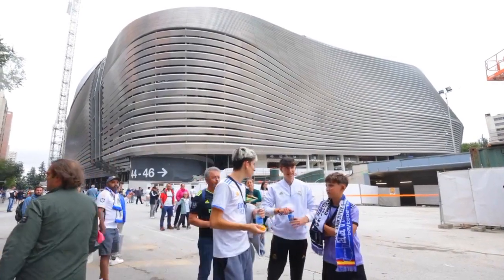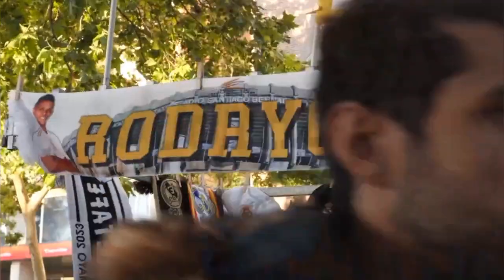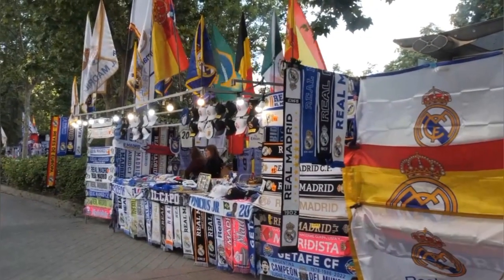Visitors can explore the player's tunnel, step onto the pitch, and visit the museum filled with memorabilia. Whether a die-hard football fan or a casual observer, a visit to Santiago Bernabéu Stadium is a memorable experience.